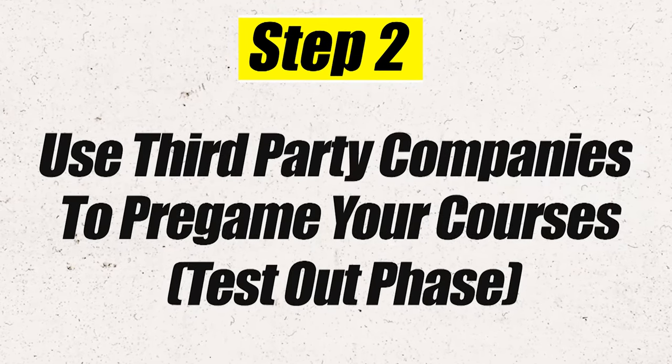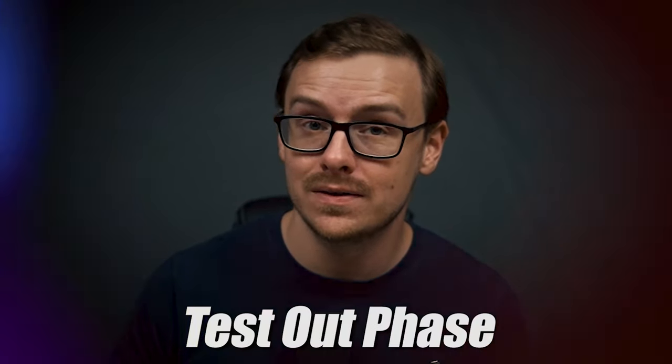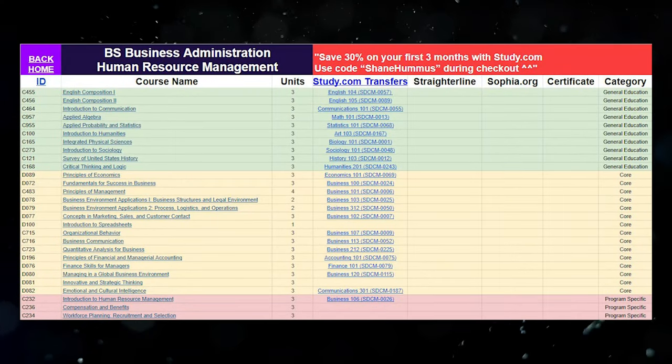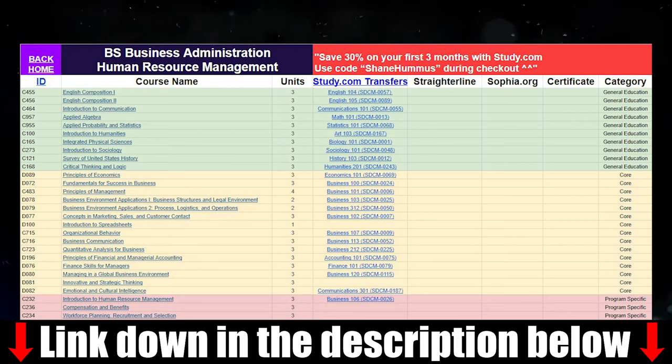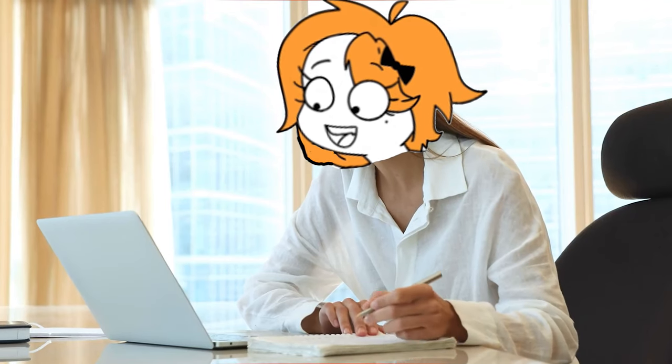Once you've transferred them in and gotten that list of classes back, you're going to move on to step number two, which is you are going to test out of a bunch of the remaining classes using third-party companies. Now this is what I like to call the test-out phase. I do have a cheat sheet that makes this entire process insanely easy — I will put that down in the description as well as the pinned comment below. You can transfer in a ton of classes using third-party companies like study.com, Sophia.org, or StraighterLine.com.